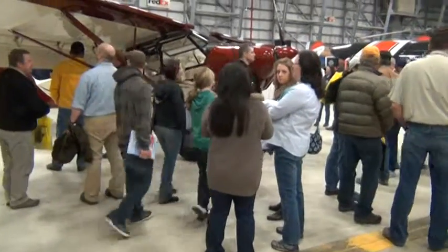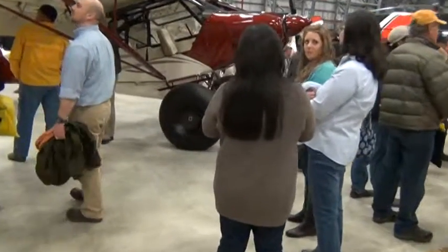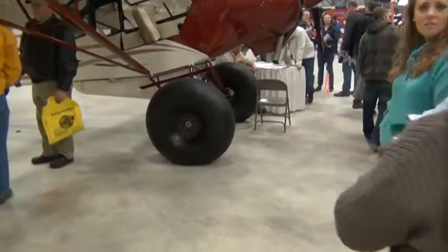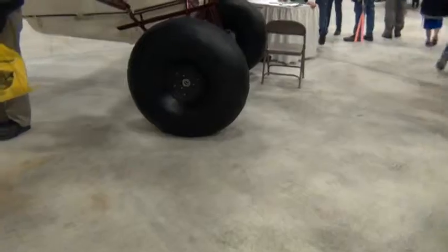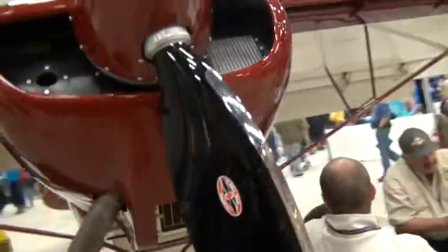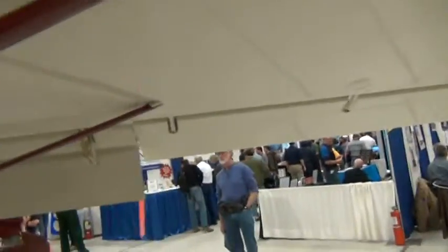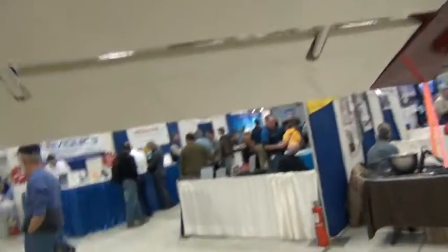Wow, look at the size of these wheels over here. Huge balloon tire. This is for beach landing. If you're just puttering around or being looked at, this is cool. Really cool.